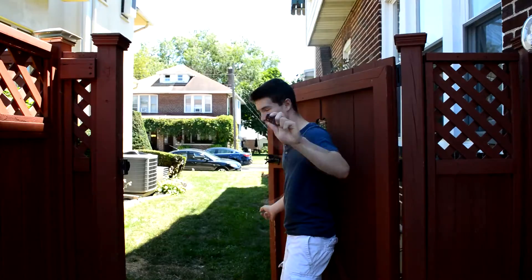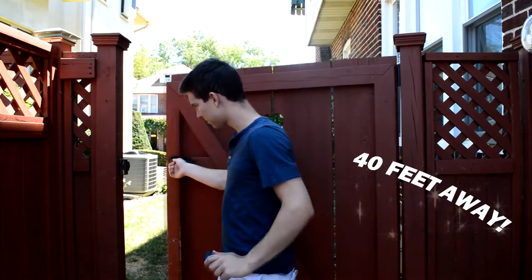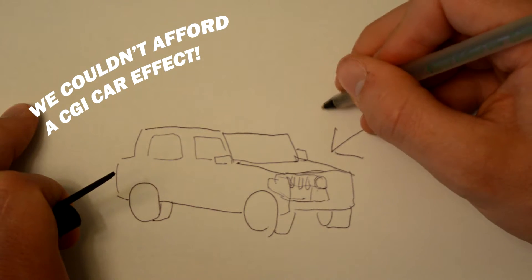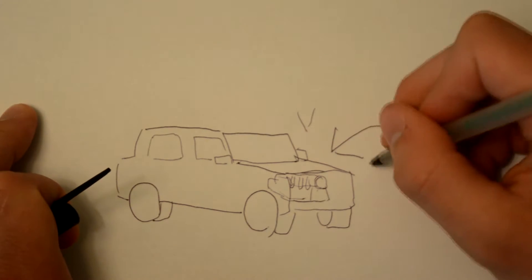Introducing the Remote Start. Now you can see if your car is rigged with a bomb safely from 40 feet away. This revolutionary technology works by turning your car's engine on before you get inside.